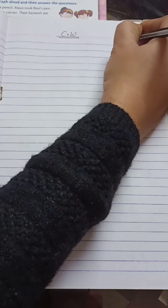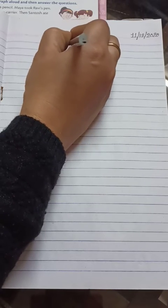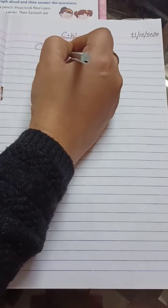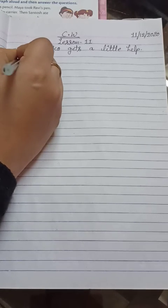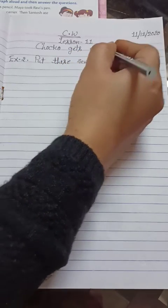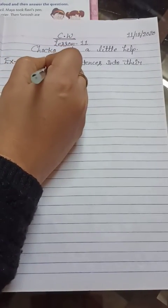Today's date is 11/12/2020. Lesson Number 11 — what a coincidence, our lesson number and date are the same! The lesson name is 'Choco Gets a Little Help.' Now the exercise heading is Exercise Number Two: 'Put these sentences into their correct order.'